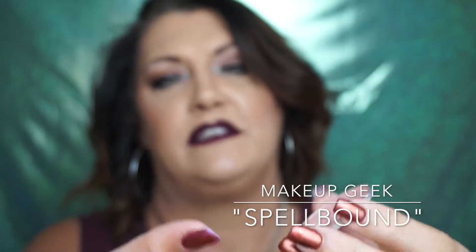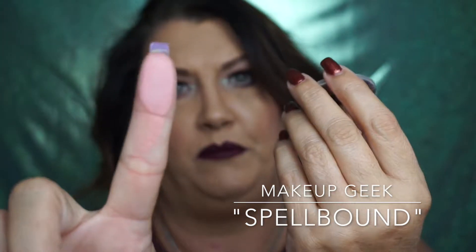Another blush I have that's just hit the pan is from Makeup Geek and it's called Spellbound. See right there — I did hit the pan. This is a really pretty soft pink blush. If you want to go for more of a pinky look, this is such a nice color. It has no shimmer or sparkle — it's just a nice matte pink blush. That's Spellbound from Makeup Geek, one of my all-time favorite brands.